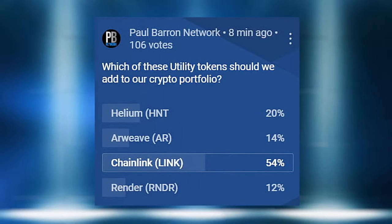Utility token poll results are in. Chainlink wins! You were right, Dan. And you're invested in it too — you saw what they were doing with their consistent evolution and market leadership. Chainlink reportedly holds over 90% of the data oracle market share for crypto projects.